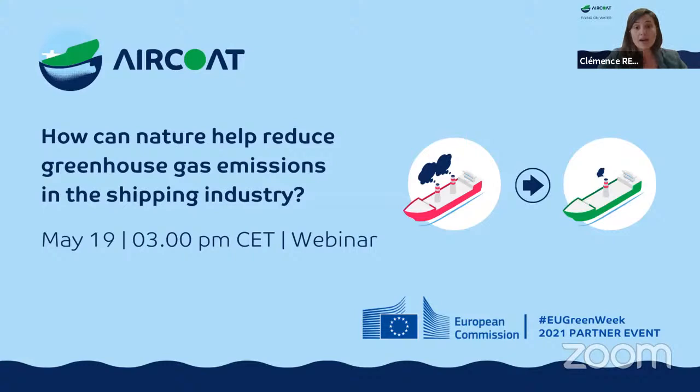This webinar will run for one hour and will be available to watch again on our YouTube channel. If you have any questions, please use the Q&A option available in the toolbar at the bottom of the screen. Many experts today from the project are here to present the challenges and various other aspects of the ERCOT project, starting with Jonathan from Fraunhofer CML. Jonathan, the floor is yours.